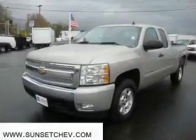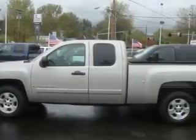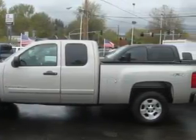This is a certified pre-owned 2008 Chevrolet Silverado 1500. It has what you need for work as well as what you want for play. The durable 8-cylinder engine connected to an automatic transmission is solid and dependable.